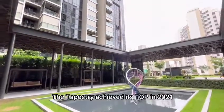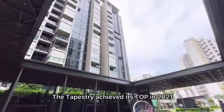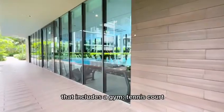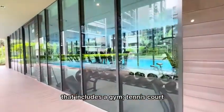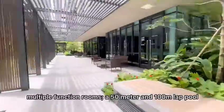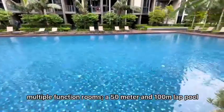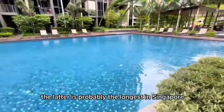The Tapestry achieved its TOP in 2021. We have all the usual condo facilities that includes a gym, tennis court, multiple function rooms, and a 50m and 100m lap pool. The latter is probably the longest in Singapore.